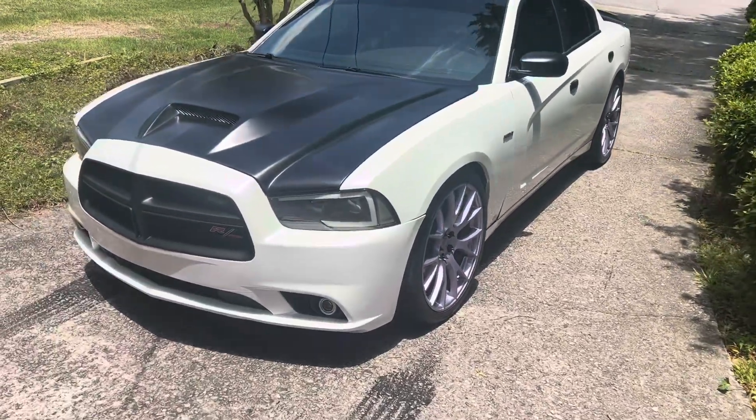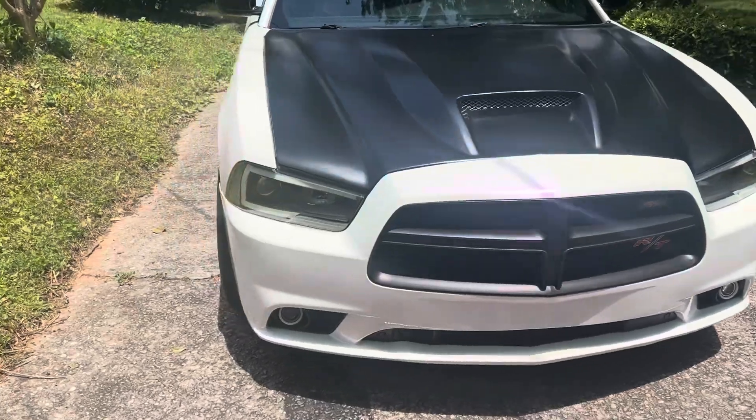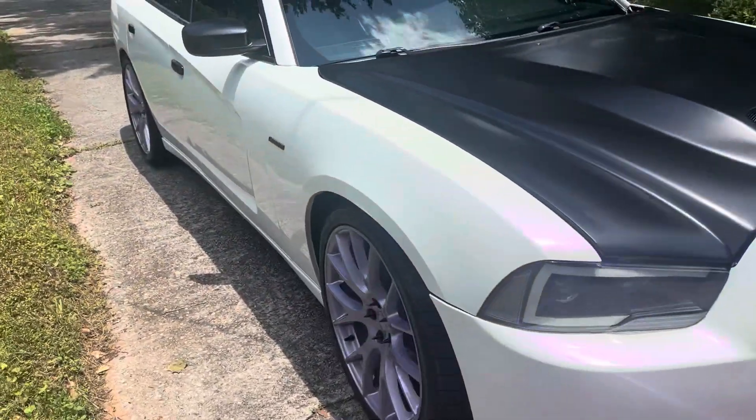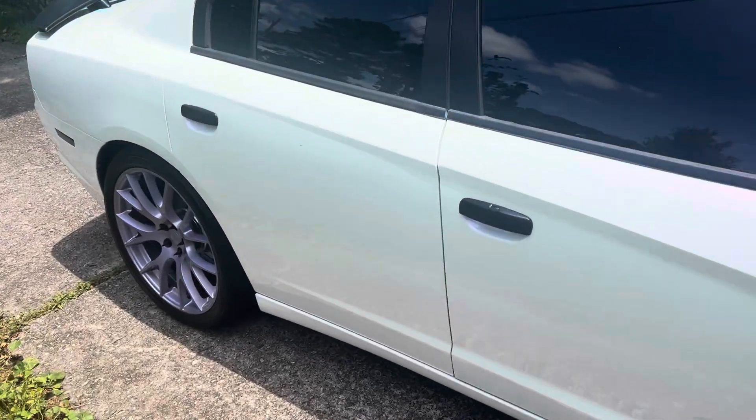All right YouTube, back with another video — it's been a while. This is that crashed RT that we got in. I just want to show you what it looks like. I mean, go back here — this thing was totaled with tractor trailer marks down the whole side.